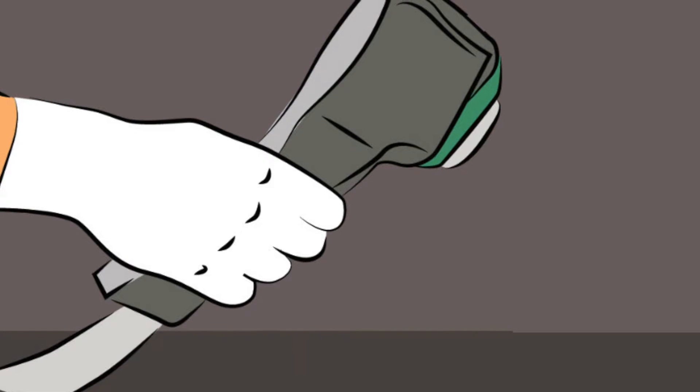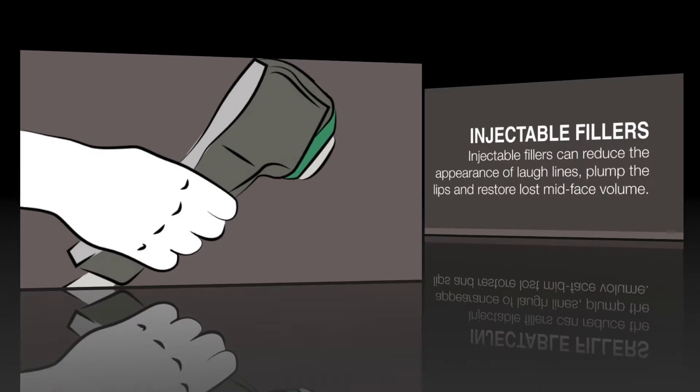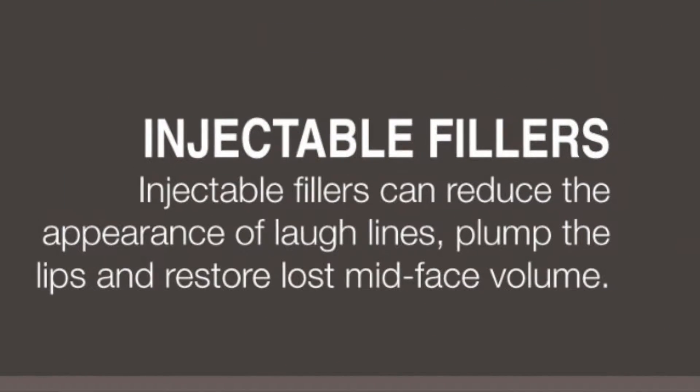MiraDry treatments work immediately to alleviate underarm sweating and odor, and results can be long-lasting. Three: Injectable Fillers. Injectable fillers can reduce the appearance of laugh lines, plump the lips, and restore lost midface volume.